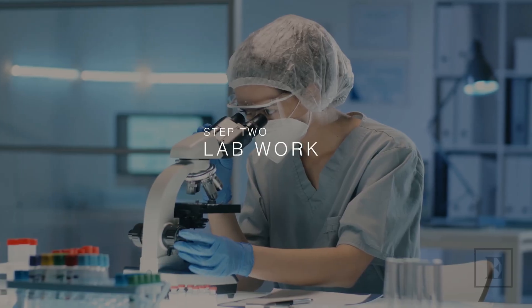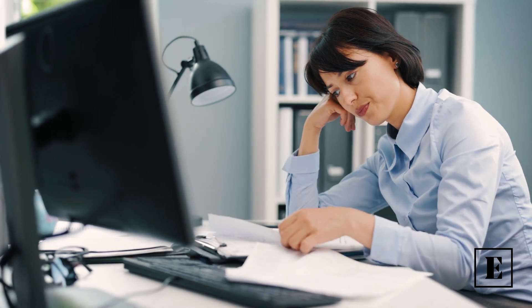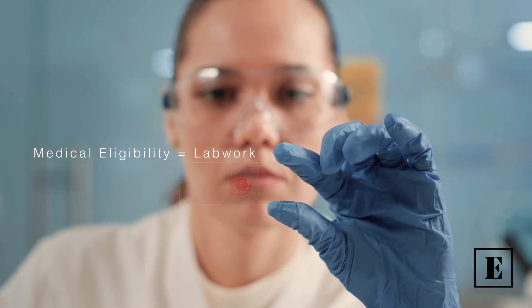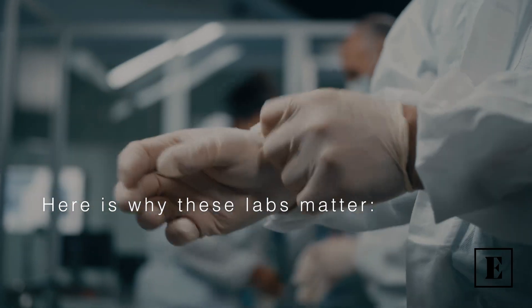Lab work. Why are labs so important, you ask? When other companies fall short by neglecting to provide or require this coverage, it should act as a warning signal. Medical eligibility for semaglutide cannot be established without proper lab work. Here's why these labs matter.